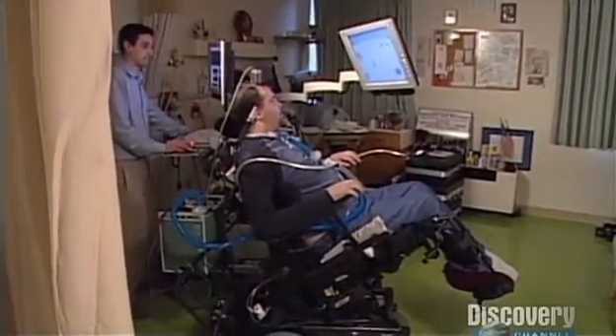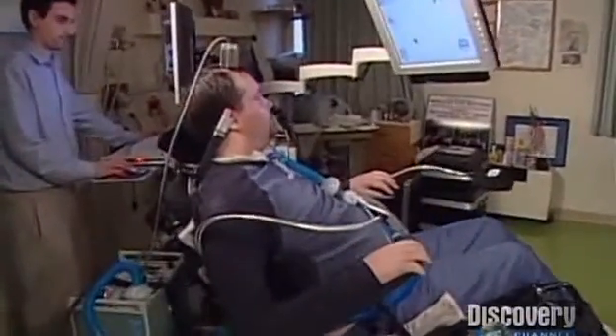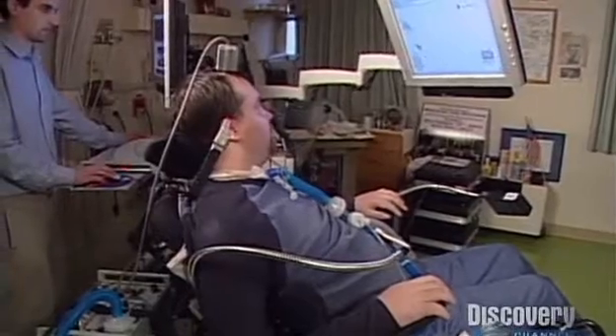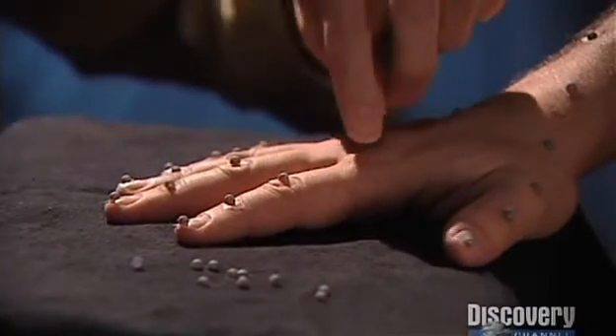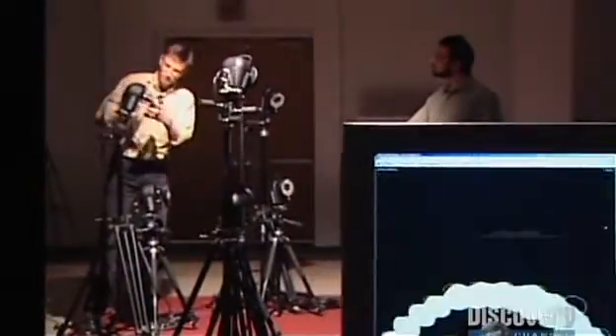The goal is to control an entire arm or hand again. But before that can happen, researchers need to learn much more about how the limbs work. That's the job of computer scientist Michael Black. Using reflective markers and video cameras, he is capturing the motion of a hand and analyzing it in a computer.